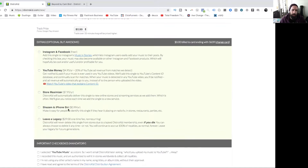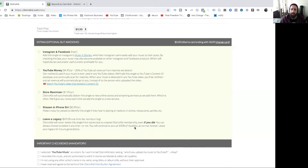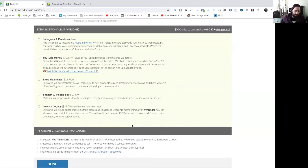Shazam and iPhone Siri is available so that if someone hears your music in a cafe and Shazams it, it'll actually find you — for just $1 a year. And Leave a Legacy is really cool: for a one-time fee of $29, DistroKid will never delete your single or album due to a lapsed membership, meaning it stays on there forever. As an artist, that legacy aspect is really what we want.